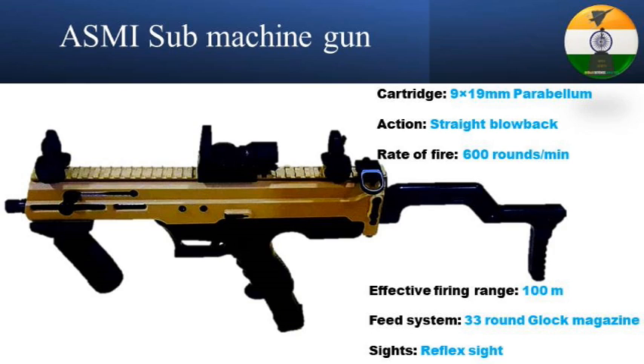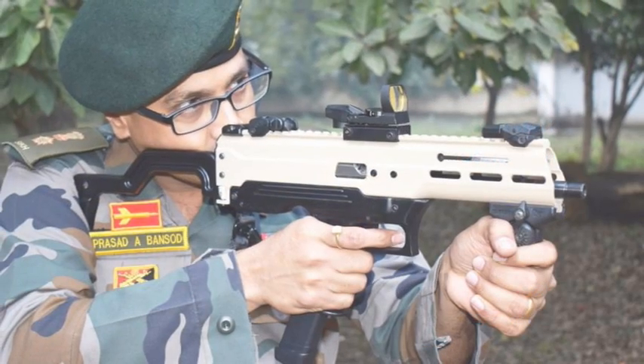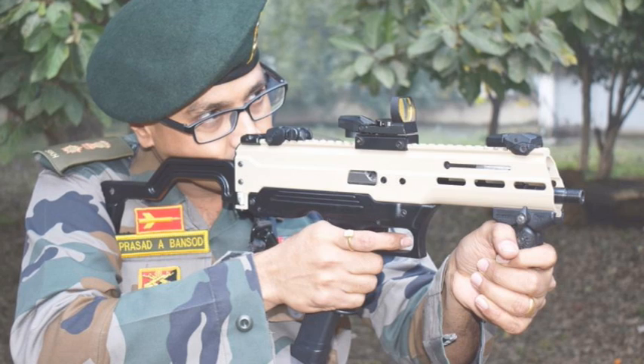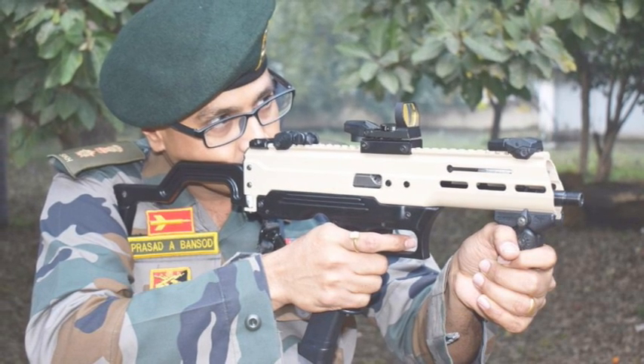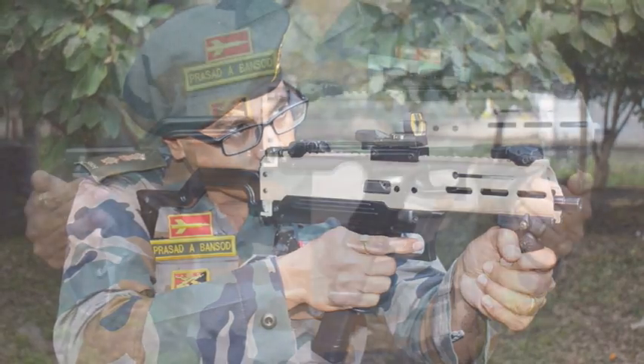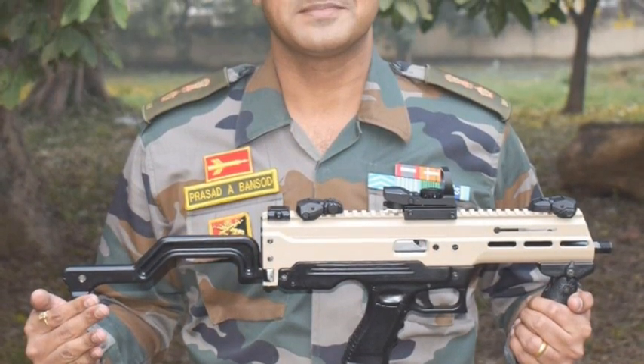Talking about its reliability, the weapon was tested by firing over 300 rounds. It has also completed its trial and is ready for production. As per the latest tender document by ARDE Pune, it has started working on setting up a manufacturing plant for the production of the ASMI machine pistol.